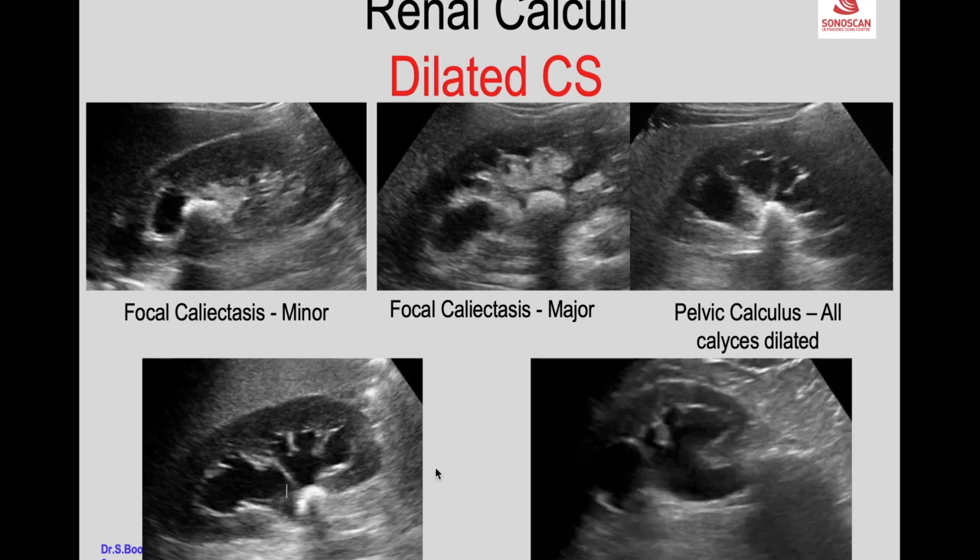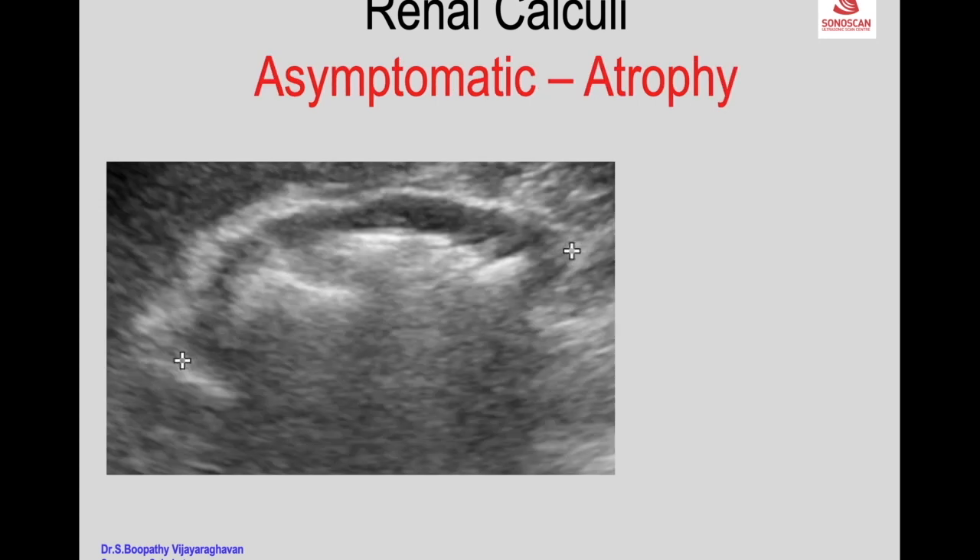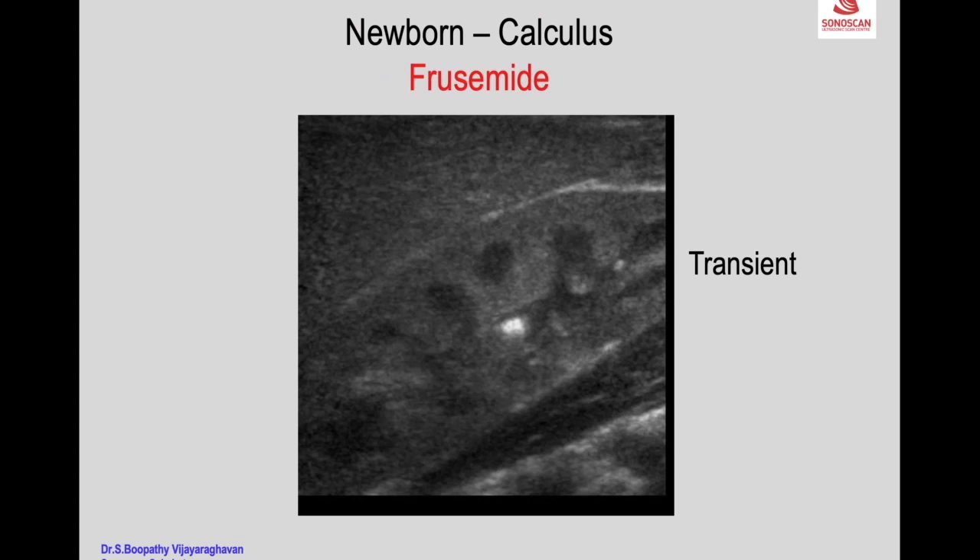A calculus at the pelviureteric junction produces dilated calyces and pelvis, and a ureteric calculus produces hydroureteronephrosis. A complication of obstruction is infection resulting in pyonephrosis — with internal echoes and debris in the dilated collecting system. A renal calculus patient may be asymptomatic, resulting in silent atrophy, with a large staghorn calculus filling the kidney, marked parenchymal thinning, and reduced kidney size.